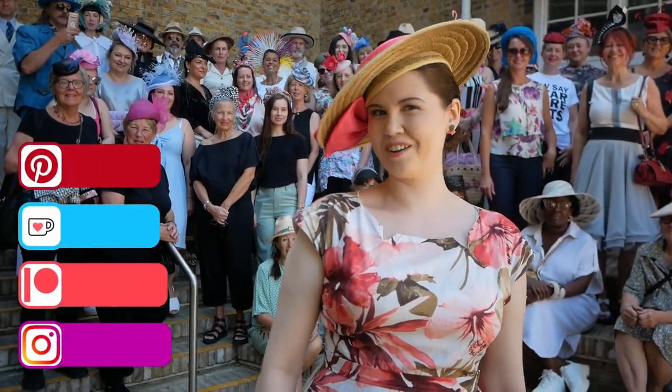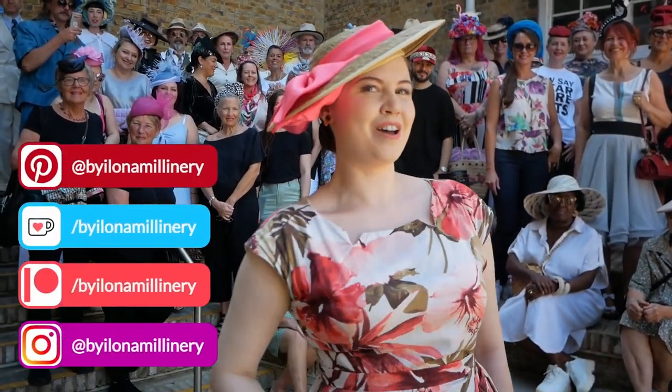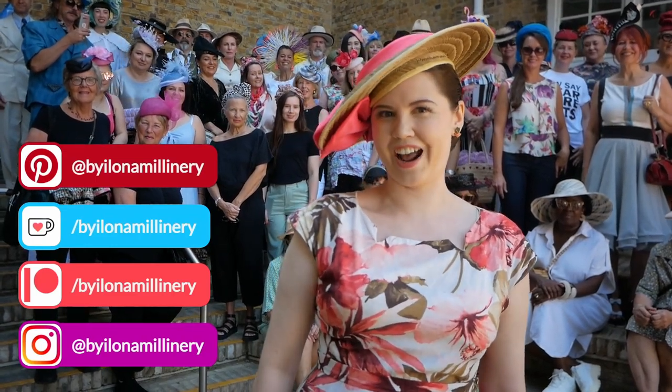Hello and welcome to a Millinery Hat vlog. My name is Ilona, I'm a milliner based in London and this time I'm at London Hat Week.